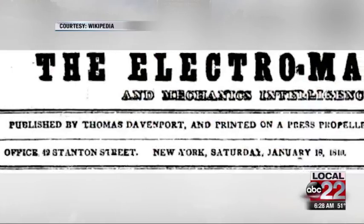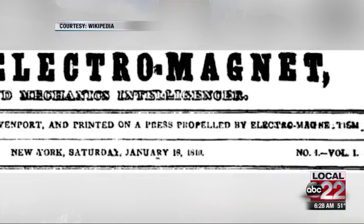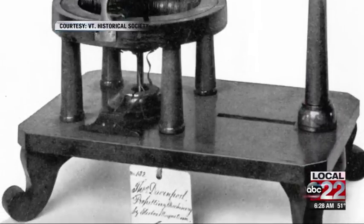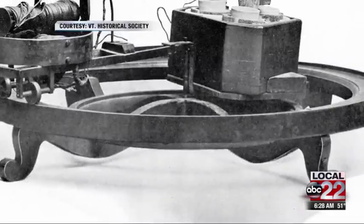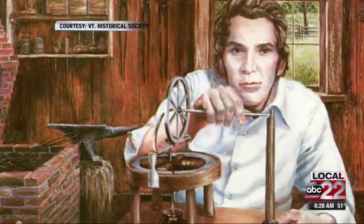Long story short, he traveled around the eastern seaboard getting investors. He ended up patenting it in 1837 — the patent model is down in the Smithsonian right now. And then he went on to create a little model of a train that ran around a small round track to prove to people that an electric motor could drive a train. You just needed enough power to do it.